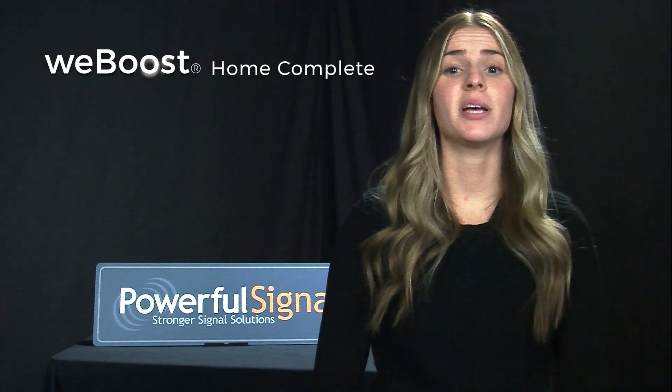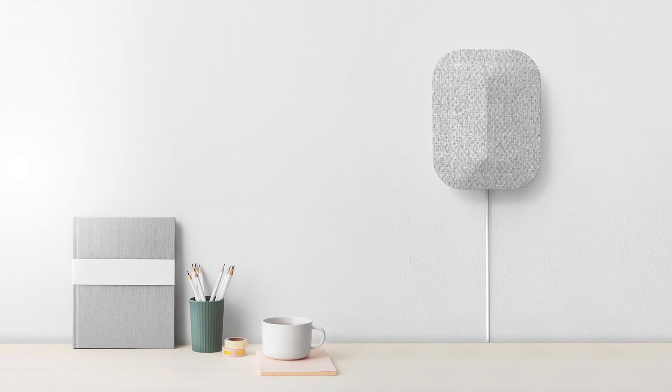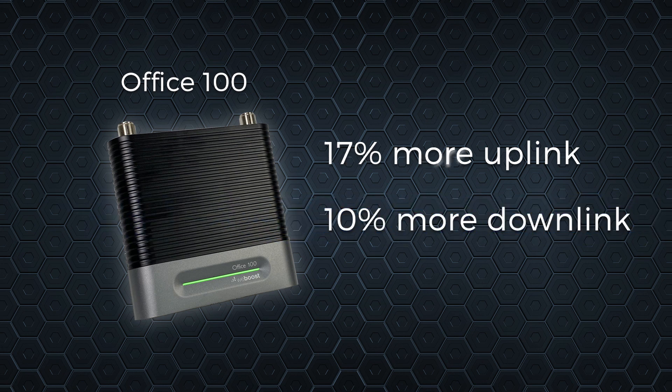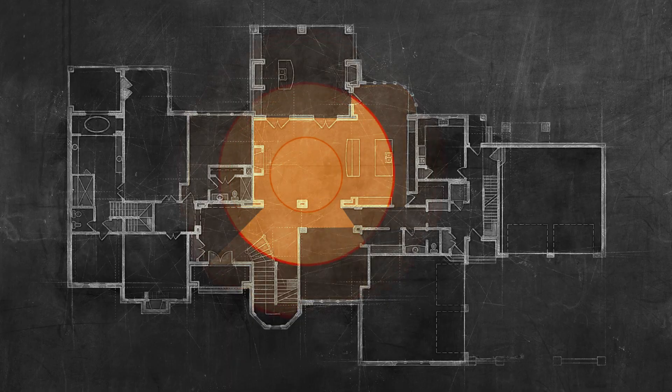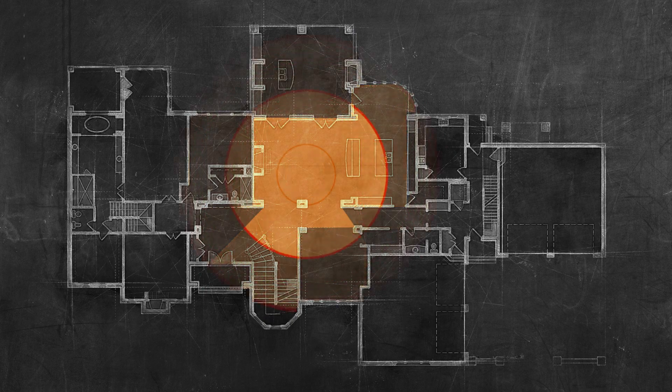The WeBoost Home Complete is best known for its great performance, easy installation, and discrete wall mounting option. While both contain strong boosters, the Office 100 has 17% more uplink power and 10% more downlink power, meaning it has the potential to give you a stronger connection to the cell tower, allowing you to cover a larger or more complex area in your home or office.